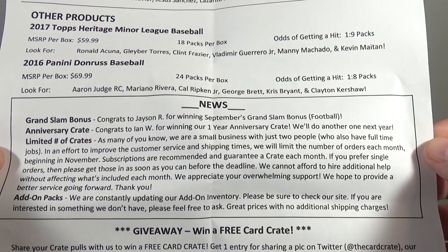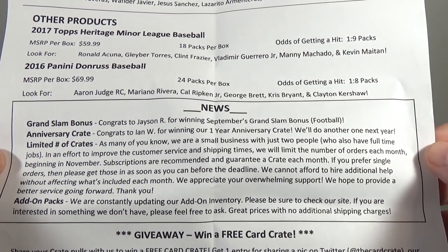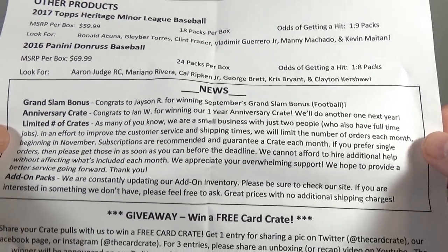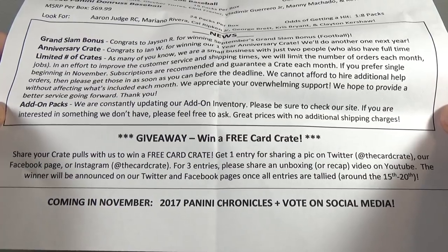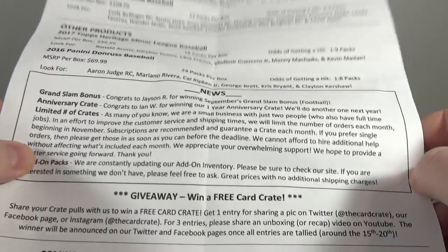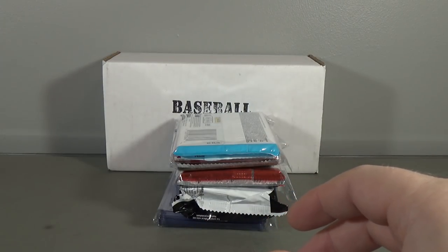Ian W. winning the one-year anniversary crate. Jason R. won the September Grand Slam bonus. Add-on packs and, as usual, giveaway. Coming in November: 2017 Panini Chronicles. I will have to look that up, and vote on social media for other products you'd like to see in the next crate. That's pretty cool that he does that - allows people to vote.